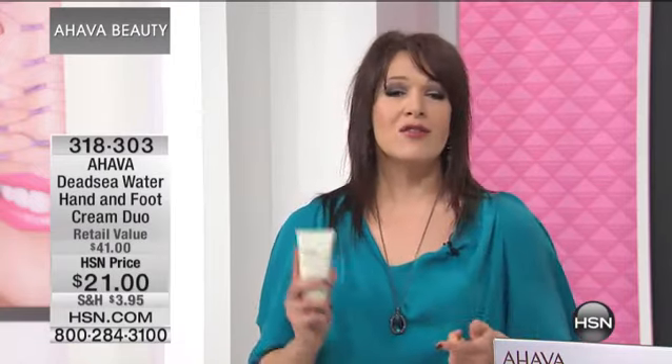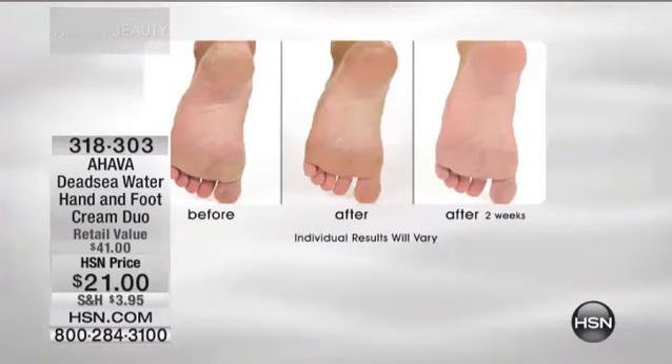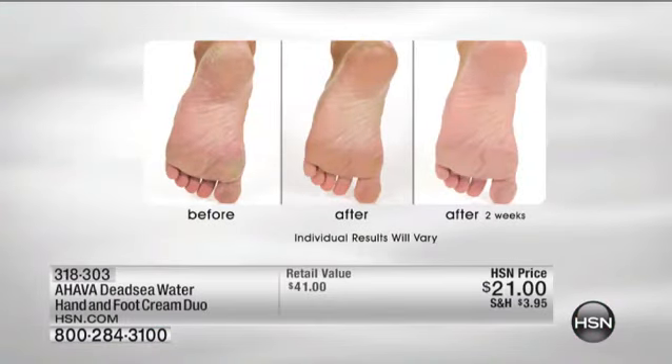Every 90 seconds, somewhere in the world, someone's buying one of these. And then we have our top selling foot cream. It's a three-in-one — it's going to exfoliate, it's going to hydrate, and it's going to moisturize and condition all those uncomfortable, rough, dry feet. Can we look at some ugly feet together? Sure, I can't wait.